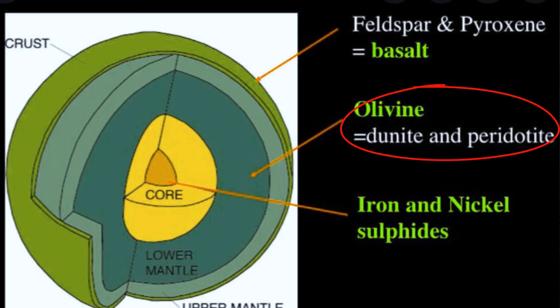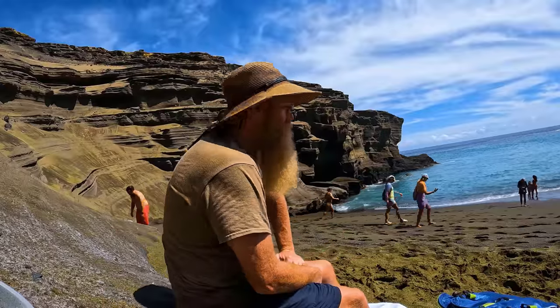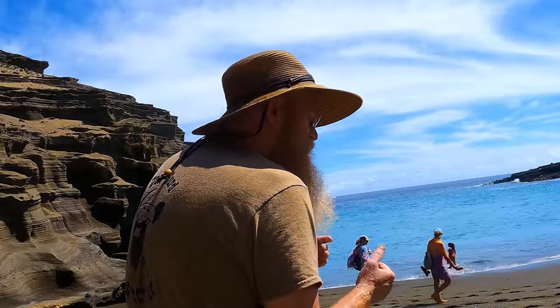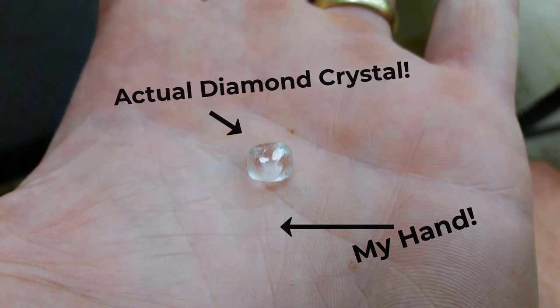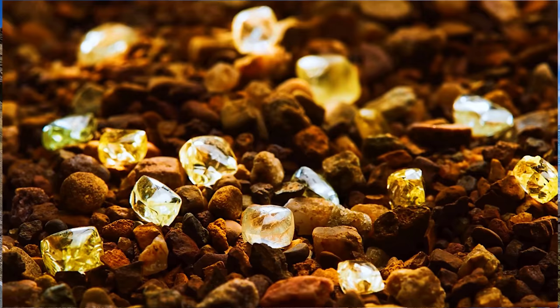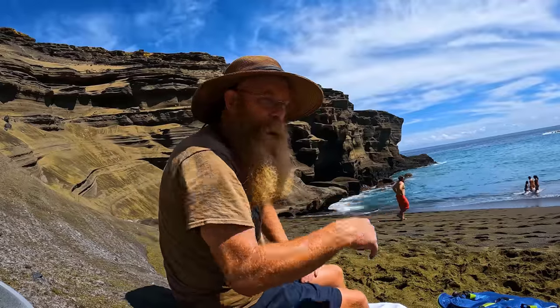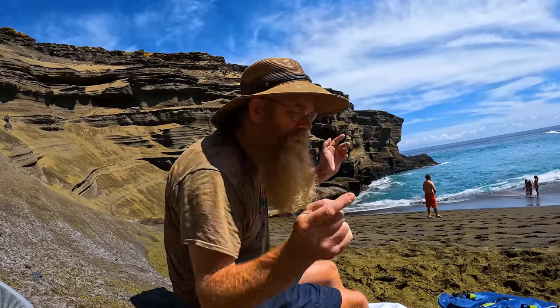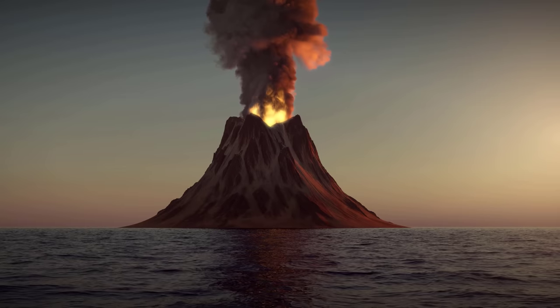Peridot is formed deep in the crust — way, way down. The only way that Peridot gets to the surface for us to find it is through volcanic action. It's kind of similar to diamonds. Diamonds were only ever created way down deep in the earth, and the only way we actually get diamonds is by finding these great big old ancient volcanoes that blew them out from deep in the earth up to the surface. Peridot is very similar — it takes a volcano to blow it up to the surface.